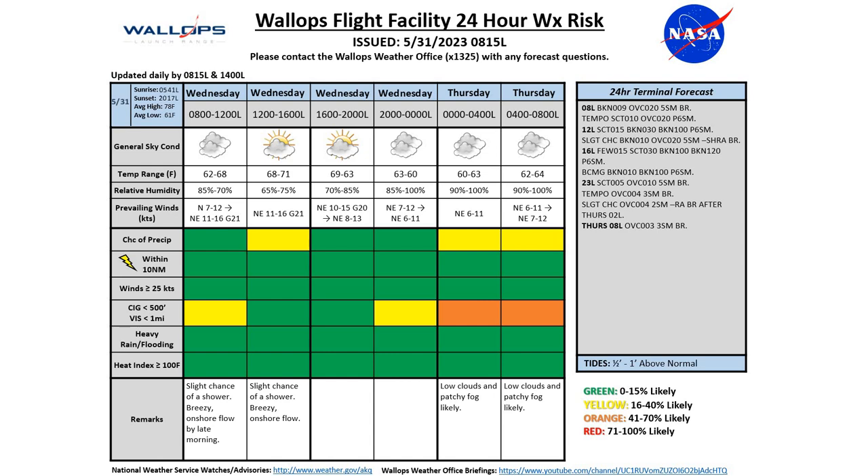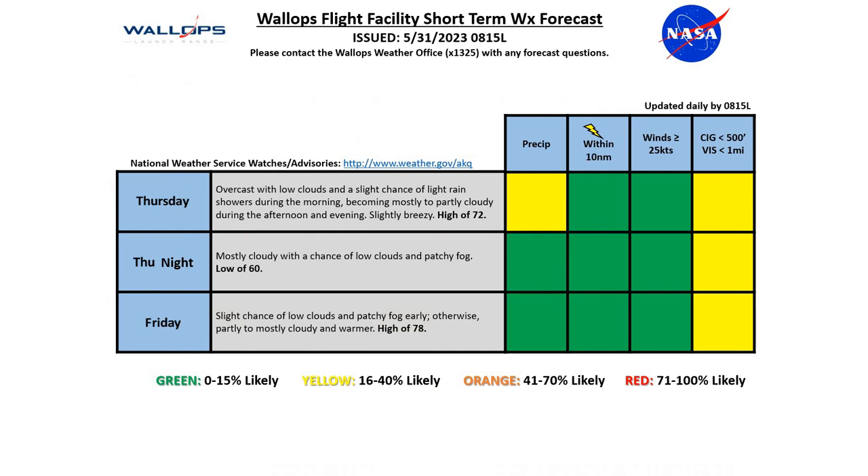That should erode during the afternoon hours as expected today. Our tides are half to one foot above normal. Looking at Thursday and Friday — Thursday: overcast, low clouds, slight chance of rain and showers in the morning, becoming mostly partly cloudy during the afternoon, slightly breezy onshore winds, high 72 degrees. Thursday night: mostly cloudy, a chance of low clouds and patchy fog, low 60. And for Friday: slight chance of low clouds and patchy fog early, otherwise mostly sunny and warmer, high 78 degrees.